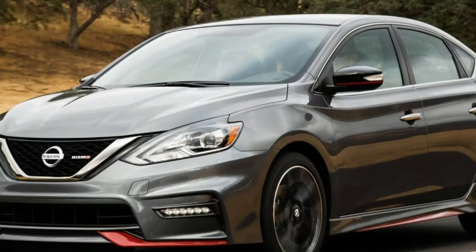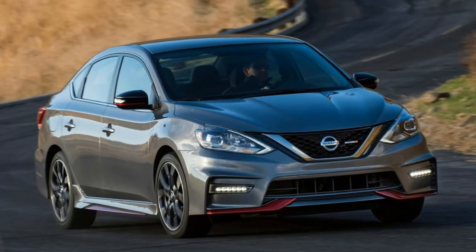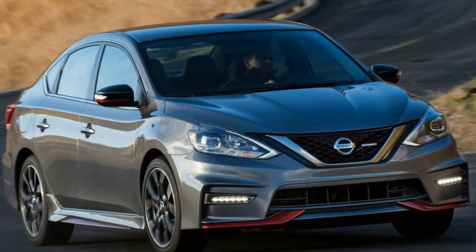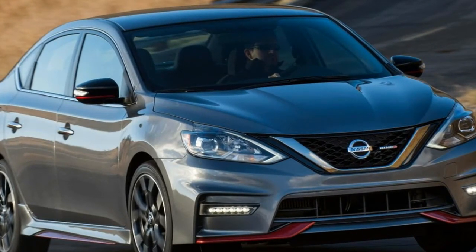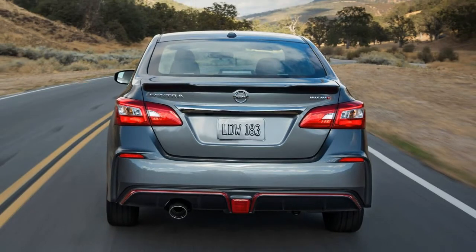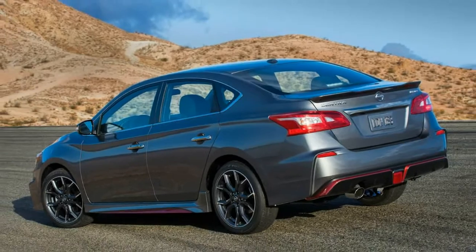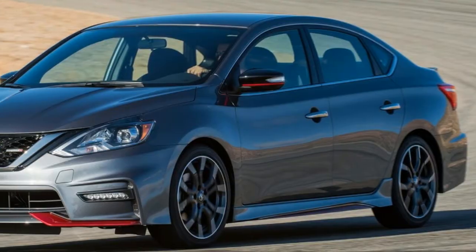Few small cars are as unimpressive as the Nissan Sentra. Though comfortable and roomy, its handling is subpar, and the interior is bare. The base model is extremely slow — the lowest output version has just 124 horsepower.